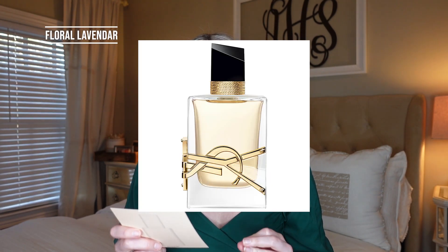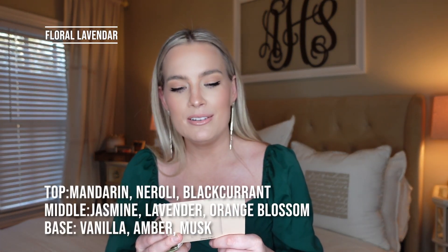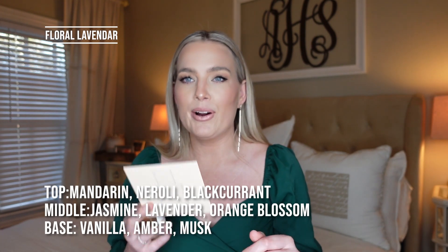I'm so excited about this next one — this is a repeat purchase. This is the Floral Lavender from Dossier, inspired by the YSL Libre. I'm doing my best with pronunciations — I'm just a southern girl from the United States doing her best. The top notes are mandarin, neroli, and blackcurrant; the middle notes are jasmine, lavender, and orange blossom; and the base notes are vanilla, amber, and musk.